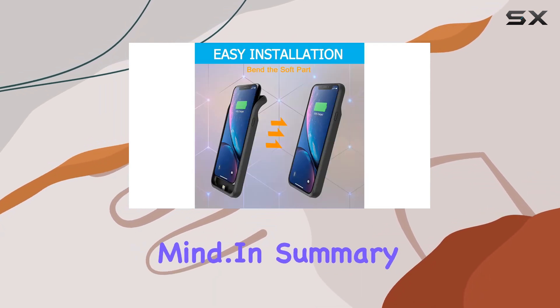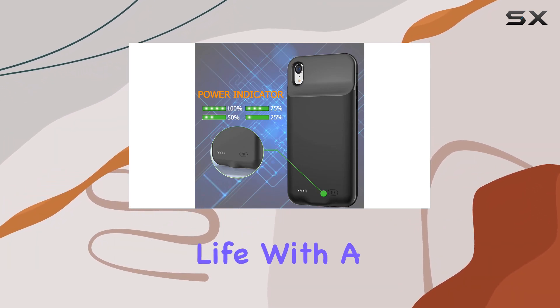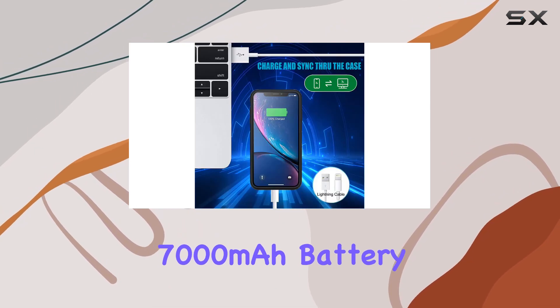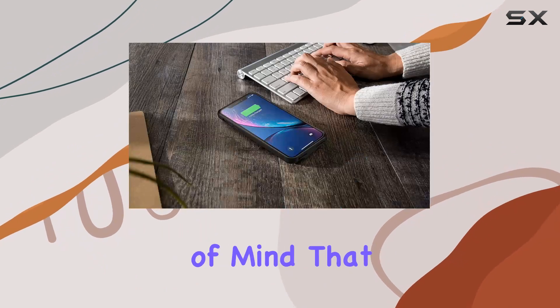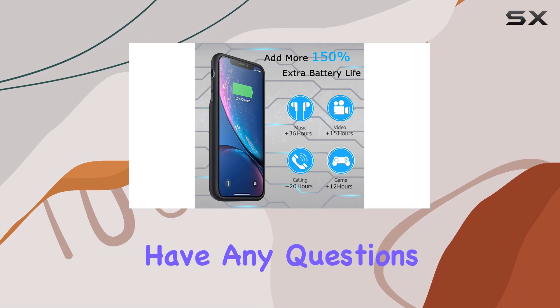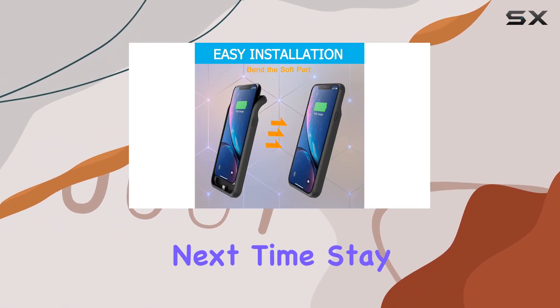In summary, if you're an iPhone XR user looking to supercharge your battery life with a reliable and well-designed case, the KCKM 7000mAh battery case is definitely worth considering. Plus, the peace of mind that comes with the extra protection is always a bonus. If you have any questions or thoughts, drop them in the comments below. Until next time, stay charged.